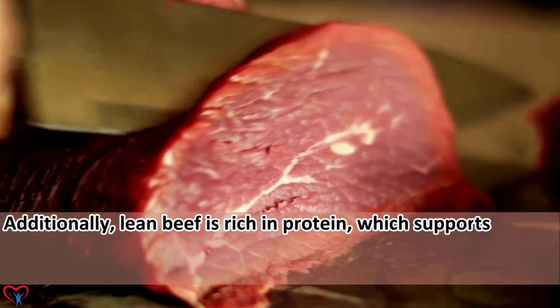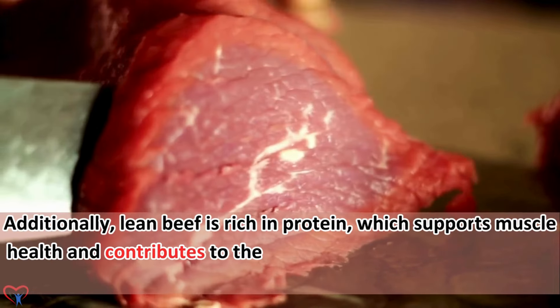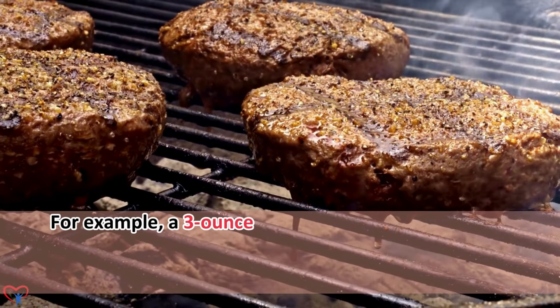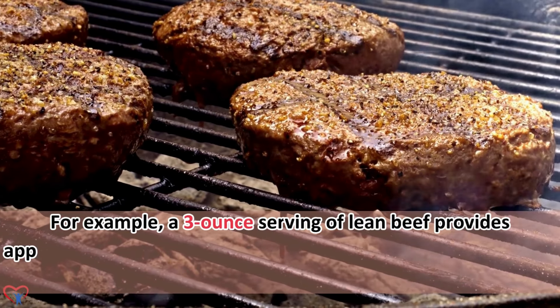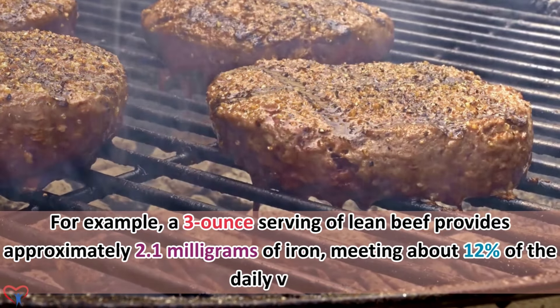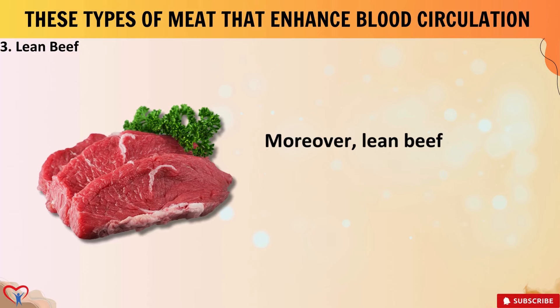Additionally, lean beef is rich in protein, which supports muscle health and contributes to the repair and maintenance of blood vessels. For example, a 3-ounce serving of lean beef provides approximately 2.1 mg of iron, meeting about 12% of the daily value.